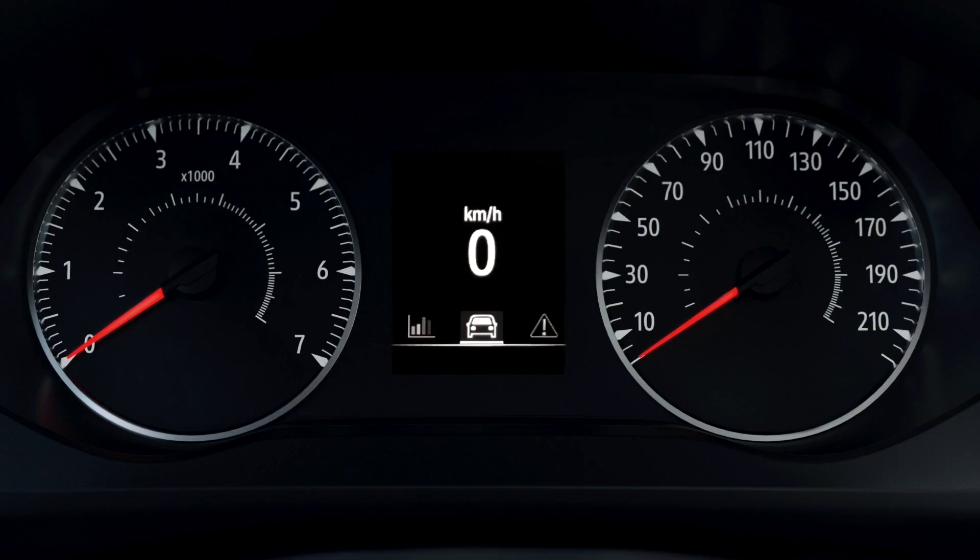Lastly, the onboard computer also uses messages or symbols to tell you that a feature is activated or deactivated.